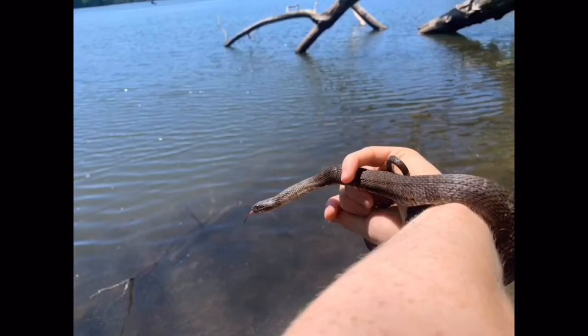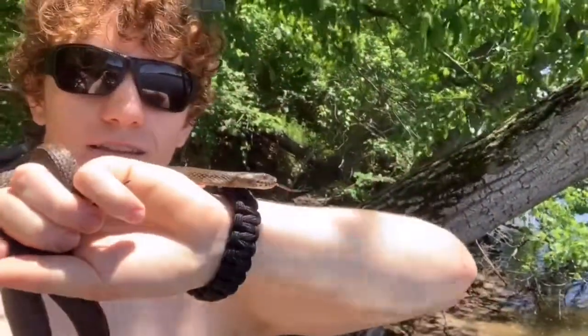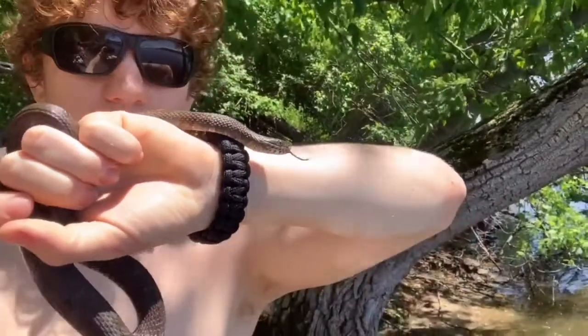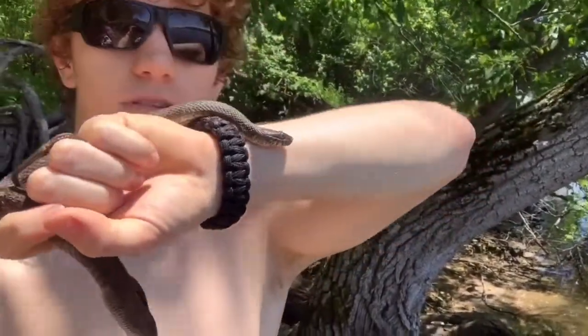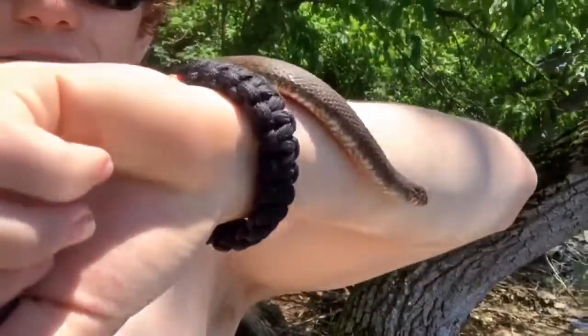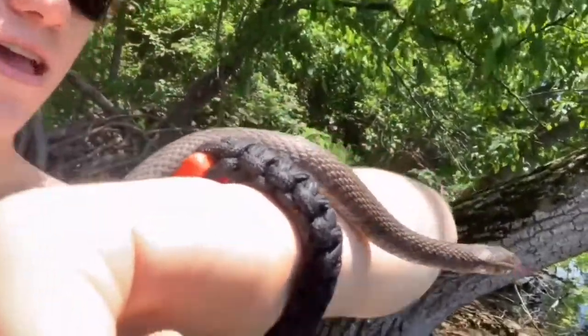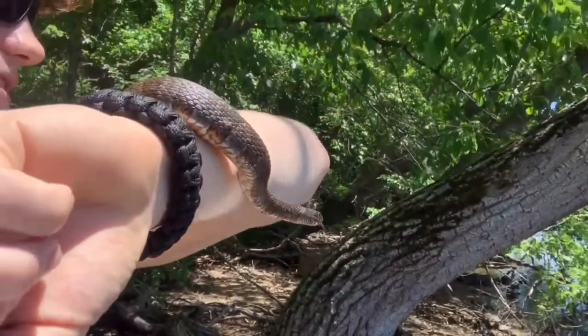If you like watching me jumping in the water for snakes, please don't forget to subscribe and turn on notifications. So, another northern water snake — smaller guy. This guy has been avoiding me, that's why I'm shirtless, because my shirt is soaked. Cool little baby with awesome patterns. Awesome little snake — I'll get a few pictures and then I'll let this little guy go.